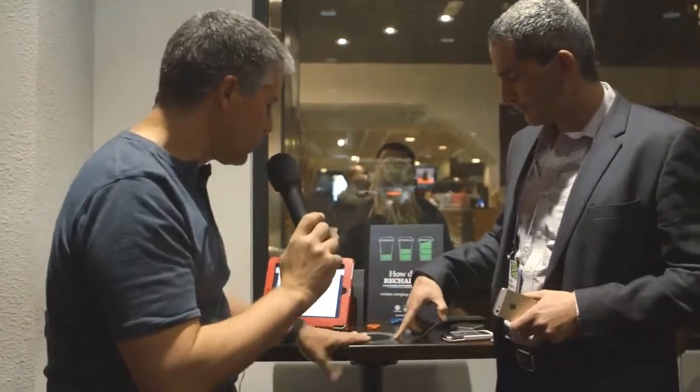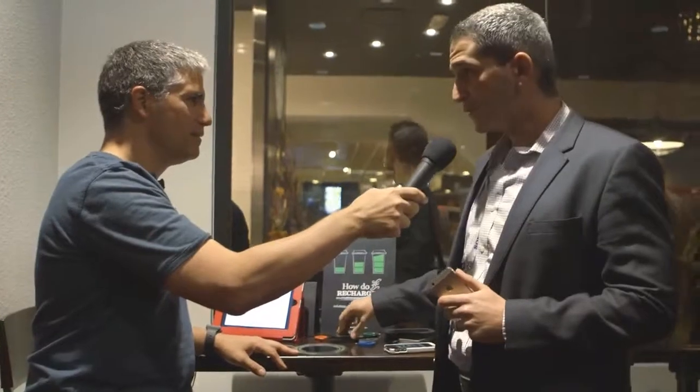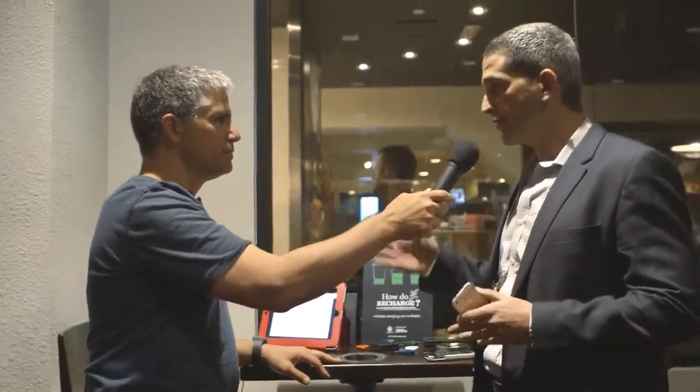Where can I find Powermat-embedded tables at retail today? We started a pilot with Starbucks last year — 17 stores in Boston, then expanded to 10 stores in San Jose. We have 600 hotspots in Madison Square Garden, stores of McDonald's in New York, and LaGuardia and JFK lounges with Delta Airlines. We're learning, expanding, and waiting for the green light from Starbucks to roll it out nationally.